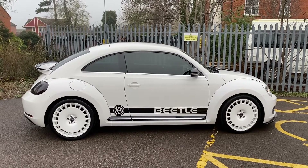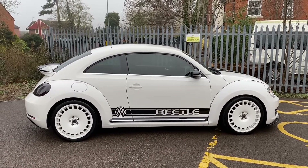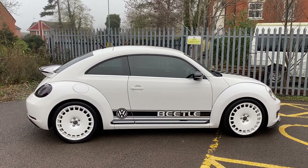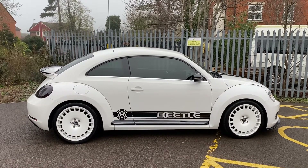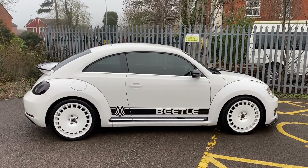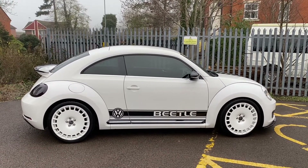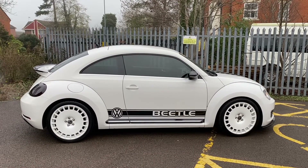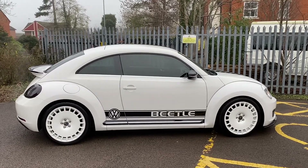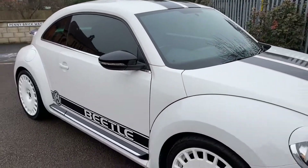It has had a remap — the previous owner told me it's remapped to approximately 270 brake horsepower. It's got some stunning Bowler alloy wheels fitted to it, a rear spoiler, front splitter, and a custom rear exhaust system, as the chap who owned it was an aluminium fabricator for a living. Some really nice bits and pieces — it really stands out.